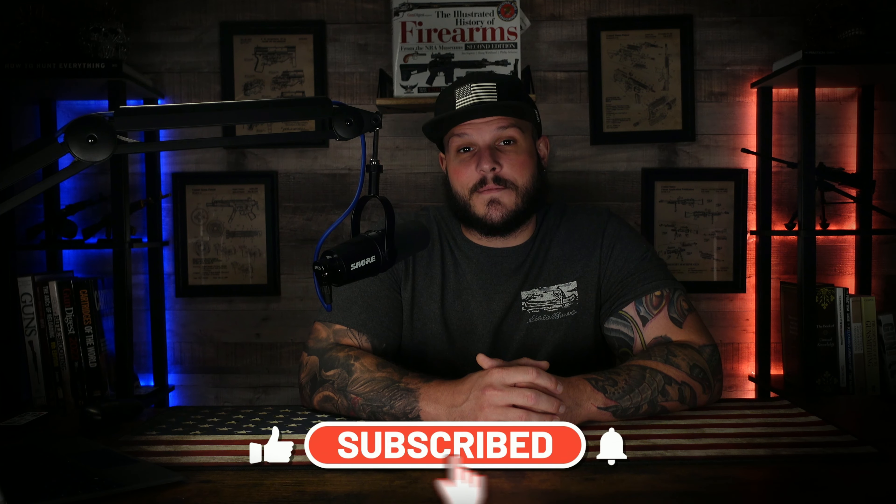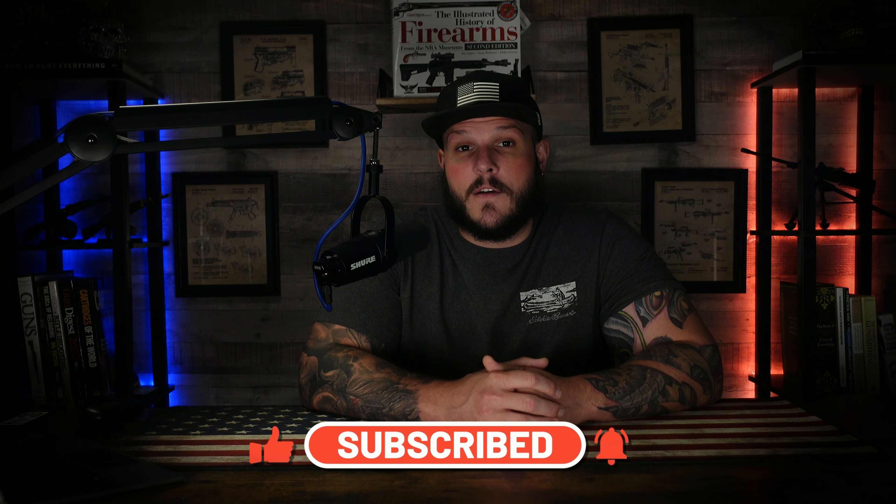So there you have it, 10 of the most expensive firearms that had ever gone to auction. Let me know in the comments if any of these actually surprised you, from the price to the story behind these firearms. If you feel like you learned something new, go ahead and click that like and subscribe button so you can stay tuned for more videos just like this. And as always, until next time, stay safe.